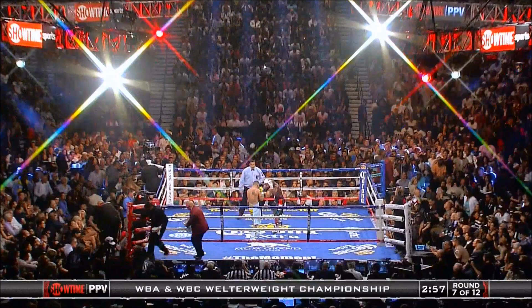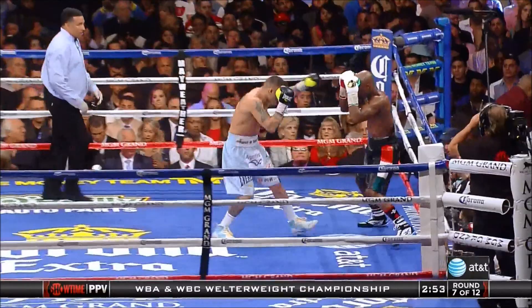Hey guys, welcome to another film study video. This time we're going to be looking at round 7 of the fight. And with that said, let's get straight to the fight.